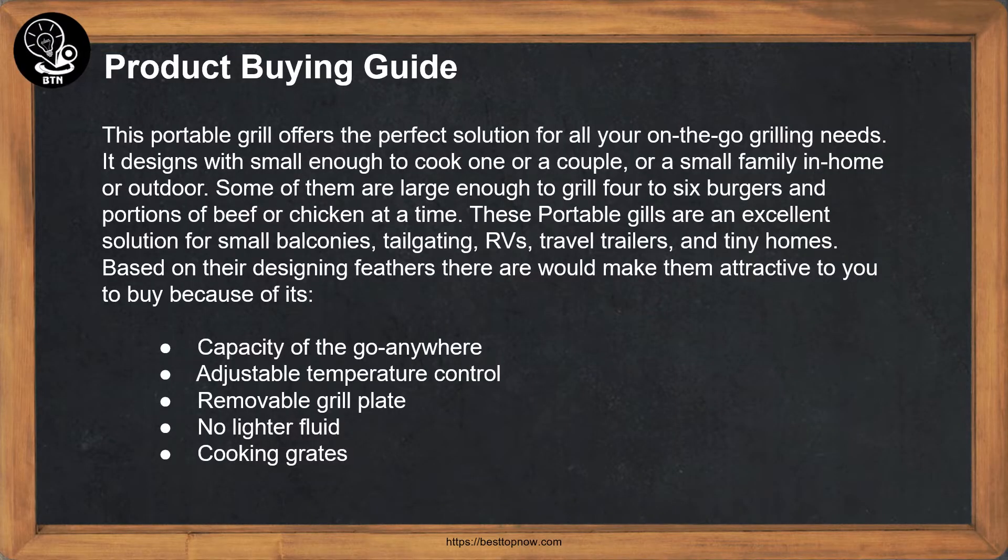Product buying guide: this portable grill offers the perfect solution for all your on-the-go grilling needs. It is designed small enough to cook for one, a couple, or a small family, indoors or outdoors. Some are large enough to grill four to six burgers and portions of beef or chicken at a time. These portable grills are an excellent solution for small balconies, tailgating, RVs, travel trailers, and tiny homes. Key attractive features include capacity, adjustable temperature control, removable grill plate, and no lighter fluid required.